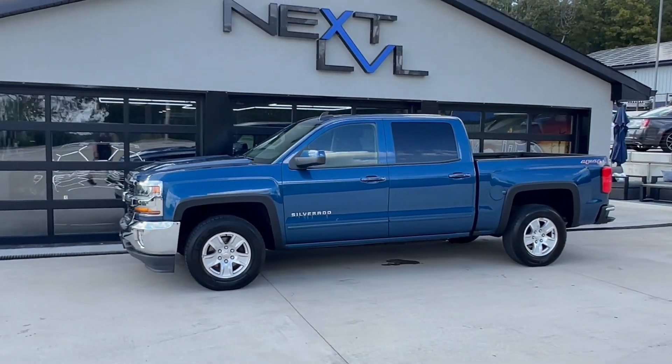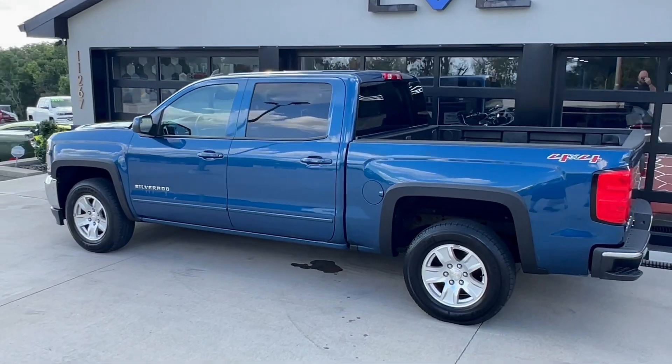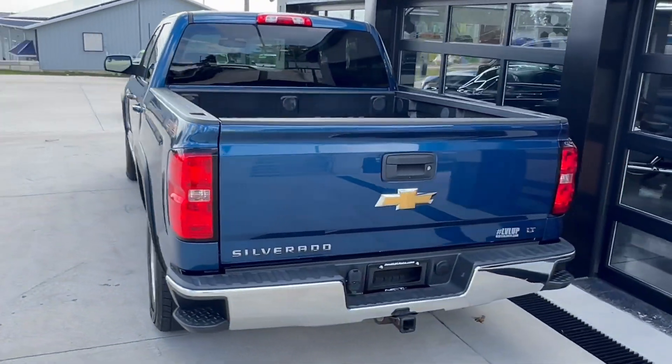This is a 2017 Chevy Silverado LT. Of course, it's a 4x4 powered by the 5.3 liter V8 and 6-speed automatic transmission.